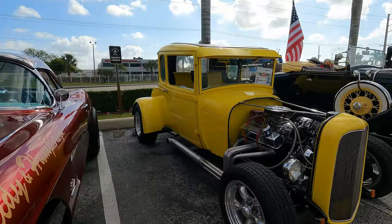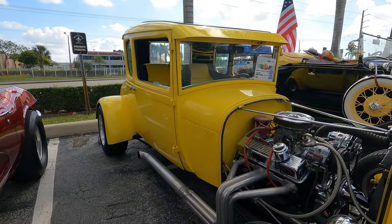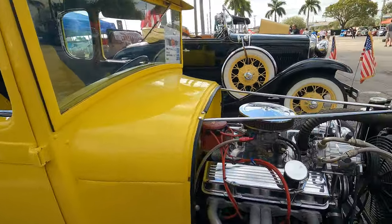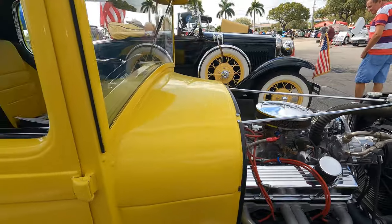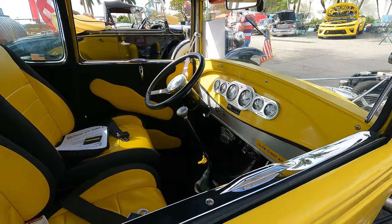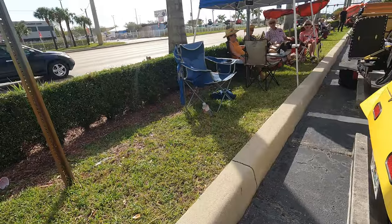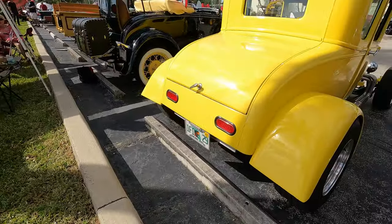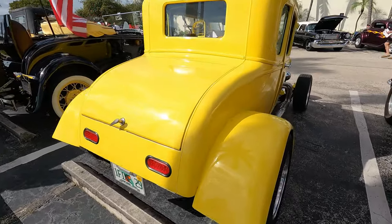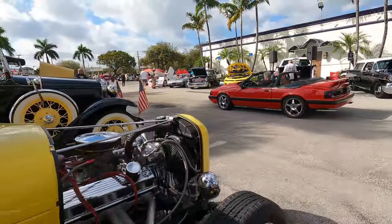Here's a little deuce — '29 Ford, like what they had in the movie American Graffiti. Those are cool. This is probably going to be a fiberglass body — yeah, fiberglass. Got a little five-liter pulling in.